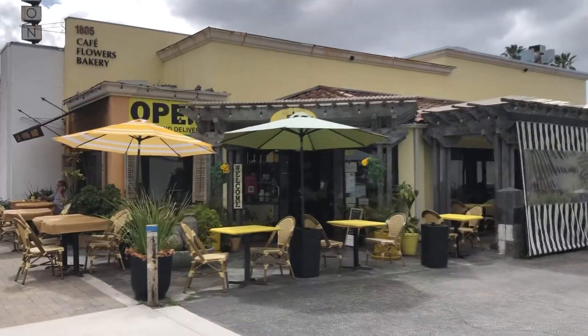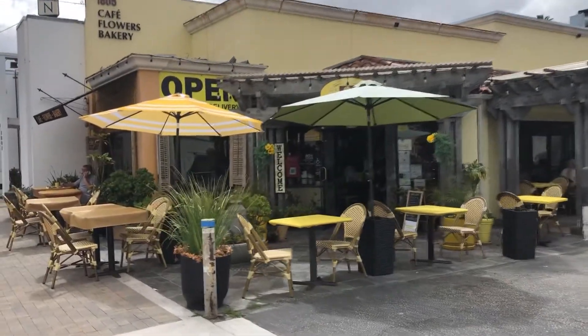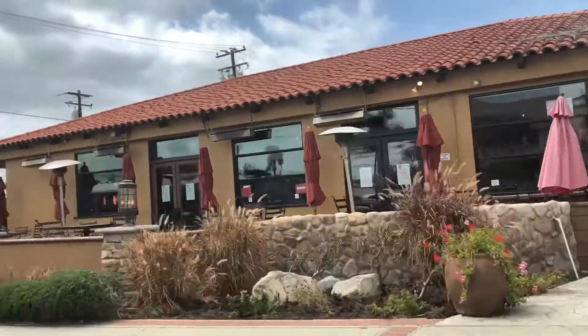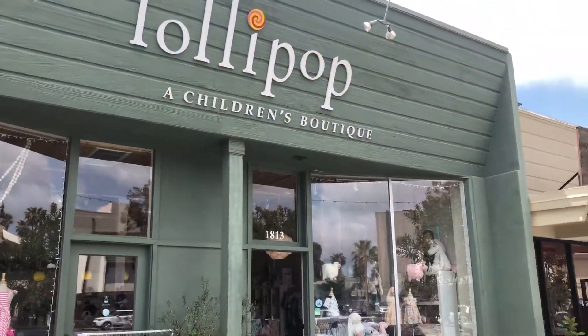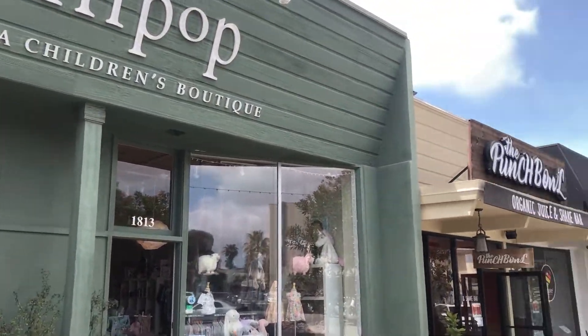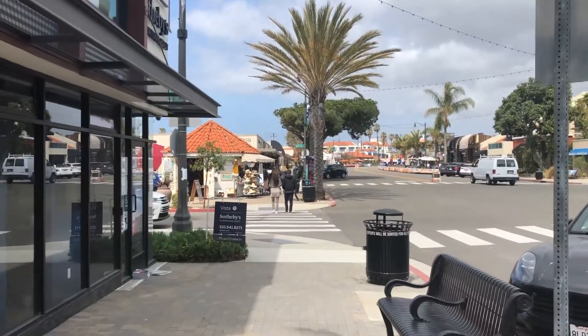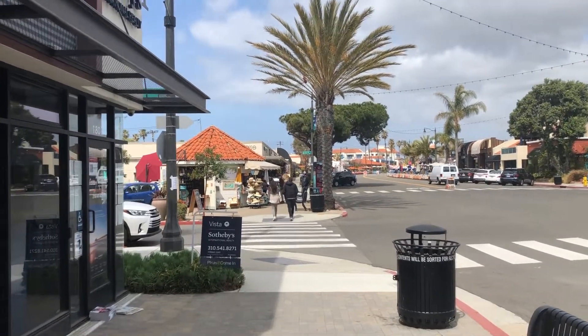The Riviera Village in South Redondo is the neighborhood's downtown area, filled with coffee shops, restaurants, quaint boutiques, spas, salons, and medical offices. The village attracts people from all over the South Bay and beyond, and even has a Trader Joe's and an amazing farmer's market every Friday.